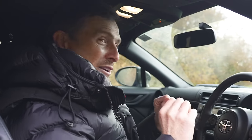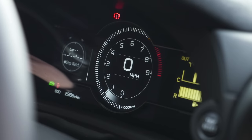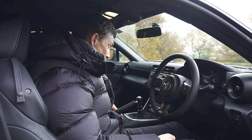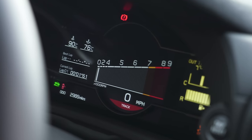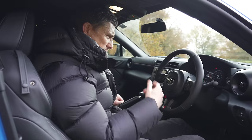You also get some dedicated performance dials — a lap timer, a torque curve, and a G-meter. When you put the car into track mode, not only does it reduce stability control intervention for more fun, you also get bespoke dials which focus on revs. Though actually, I prefer the normal dials — they just look better.